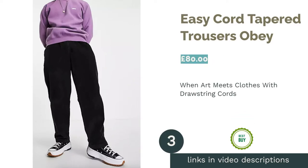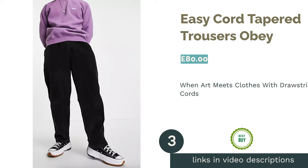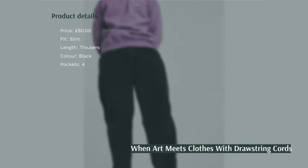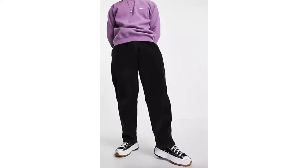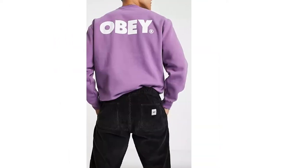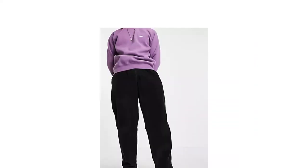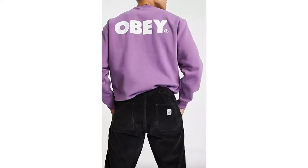The next product is Easy Cord Tapered Trousers by Abey. Abey is a company founded by artist Shepard Fairey, and while you may have never heard his name, you'll certainly have seen his work. His most famous piece to date — the design with Obama and 'Hope' written underneath — that was this guy. Given this, you just know that his brand has as much flair and attention to detail as he does, and another top product by Abey is these Easy Cord Trousers.